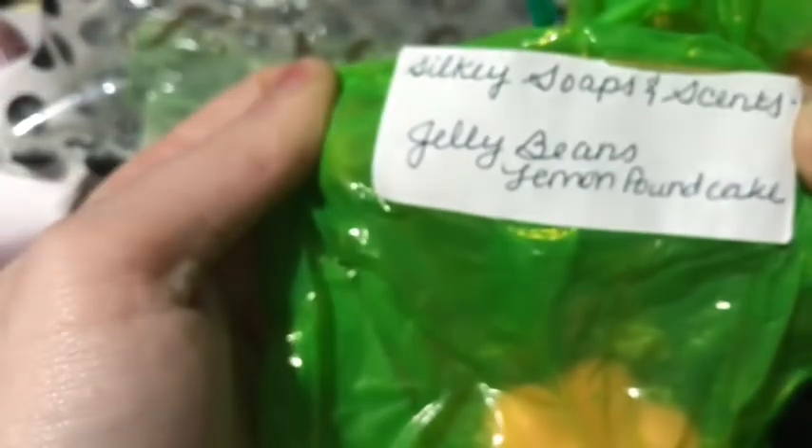The next one she sent is from Silky Soaps and Scents, a company I've never actually heard of, and the scent is Jelly Beans and Lemon Concakes. This one's good too — the lemon's a little strong, but it's good.